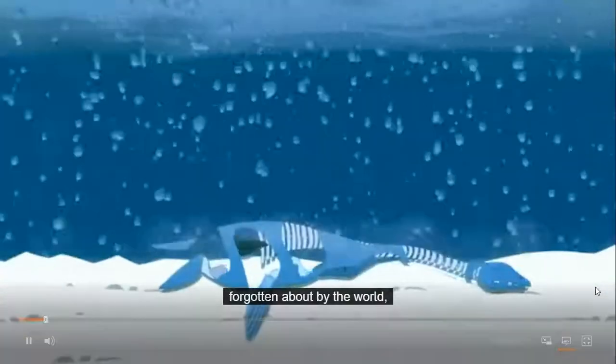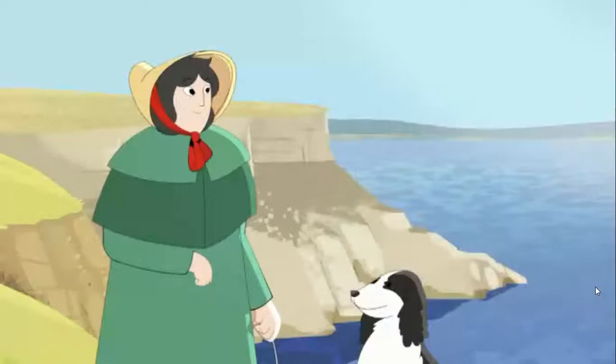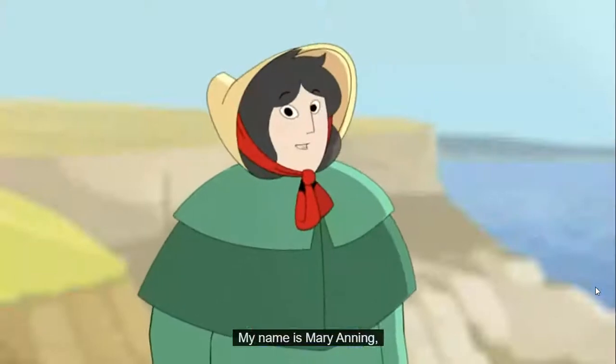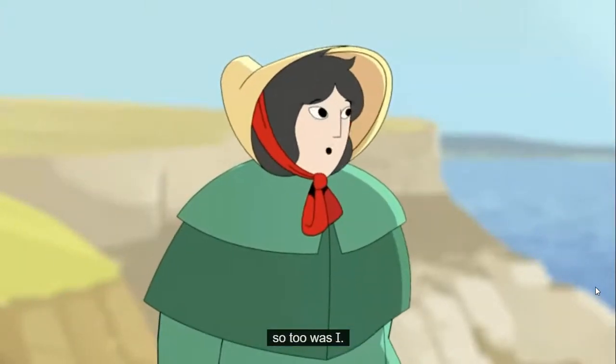Fossils are the imprinted remains of ancient creatures, forgotten about by the world, hidden in rocks under our feet. My name is Mary Anning and just as fossils are forgotten for many years, so too was I.